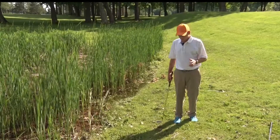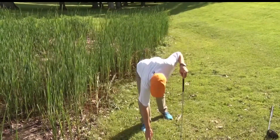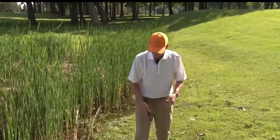We have a lot more options now. We can take a practice swing from a penalty area. We can remove loose impediments — those are the natural things like twigs and rocks that might impede our swing.